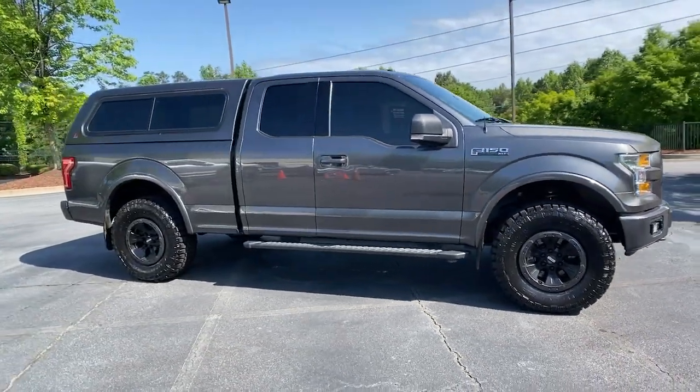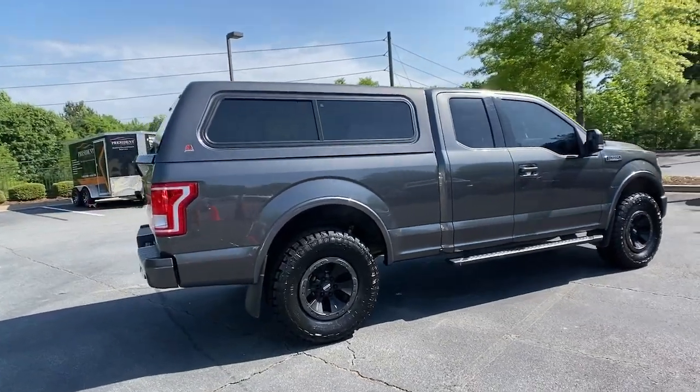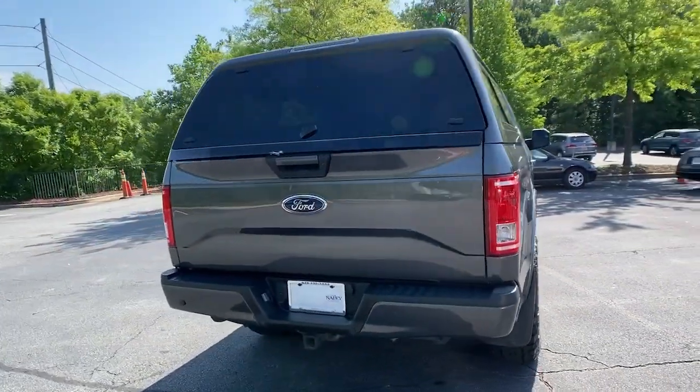You will love the features of this 2017 Ford F-150. This vehicle is an outstanding buy with fewer than 45,000 miles on the odometer.